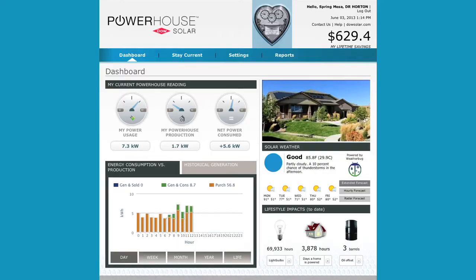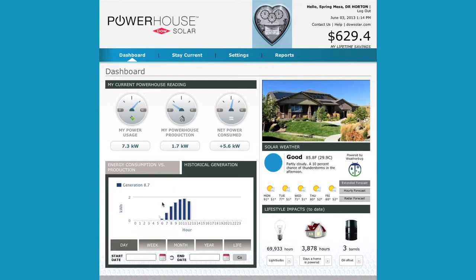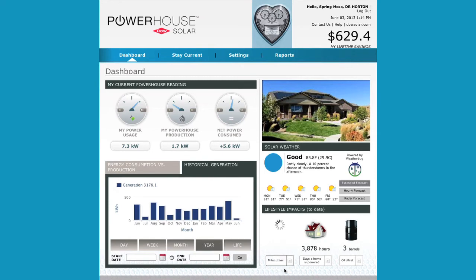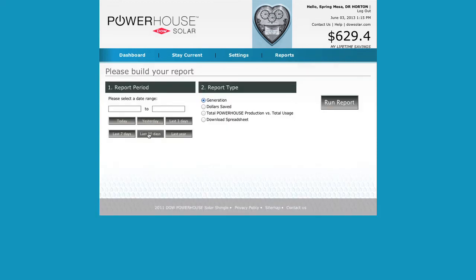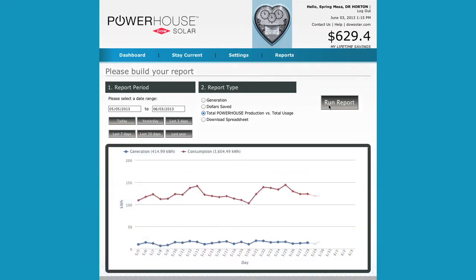If you've ever wanted to take control of your home's energy use, now is the perfect time. With our available online monitoring, you'll know exactly how hard your roof is working, anytime you want. You'll see how much power you're using, along with how much energy the system is generating, so you can be more energy efficient overall. And Dow can help monitor your system too, to make sure your roof is always delivering the optimum performance you expect.